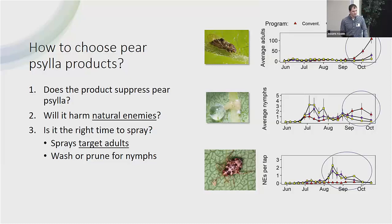Moving into what we've been talking about with the phenology model: is it the right time to spray? It's not just about using a product that kills Paracilla, especially as we talk about more selective products. Timing is really important because some things only work if you hit the adults or the eggs; other things only work on the nymphs. Luckily, we have the phenology model that Vince Jones developed to help guide us through that.